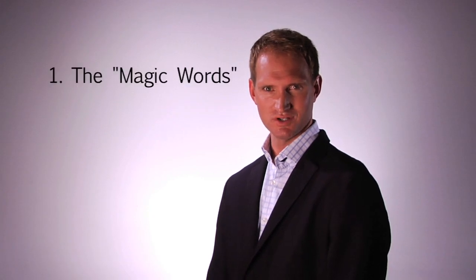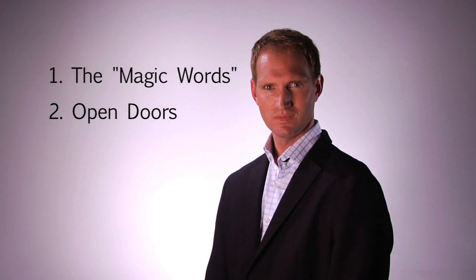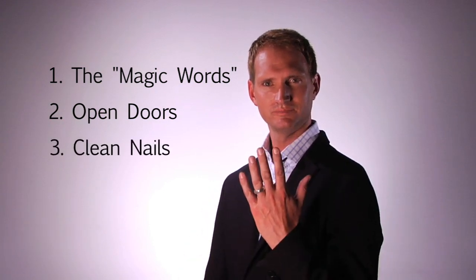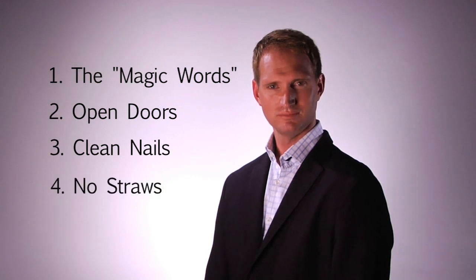I'm Ryan Shanahan, presenting basic rules for a gentleman. Number one, a gentleman knows please and thank you are still magic words. Number two, a gentleman always holds the door open for males and females. Number three, a gentleman always keeps his fingernails clean. Number four, a gentleman never drinks a cocktail with a straw. And remember, a gentleman always wins.